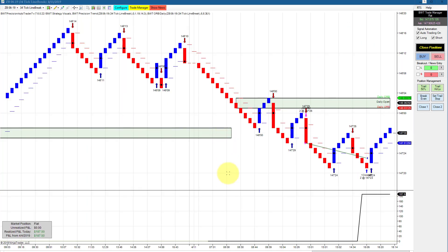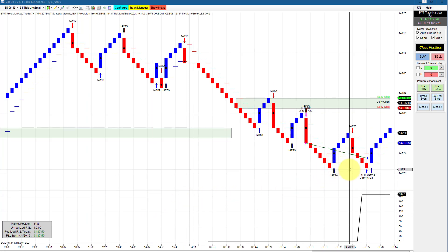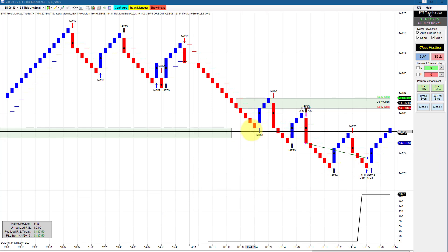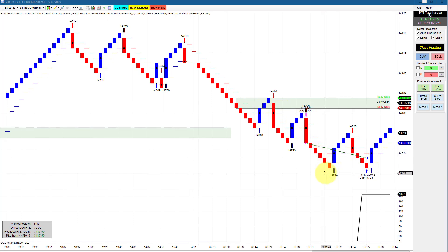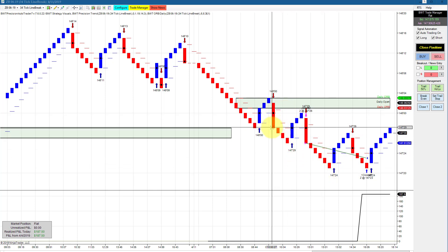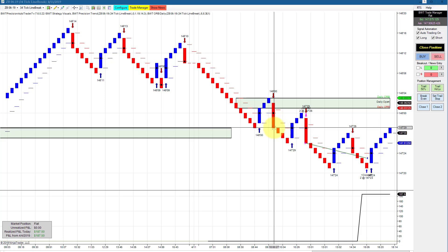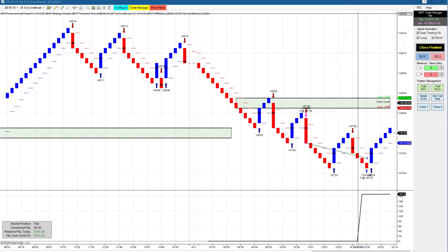The DAX on a 34-tick line break had a single trade, good for a couple of ticks — $187.50, about six ticks in the bonds. You can see our filter here; we probably missed this trade and didn't get filled on our short. Still, all in all, the filter is working pretty well. That's all for today's video. Thanks for watching.